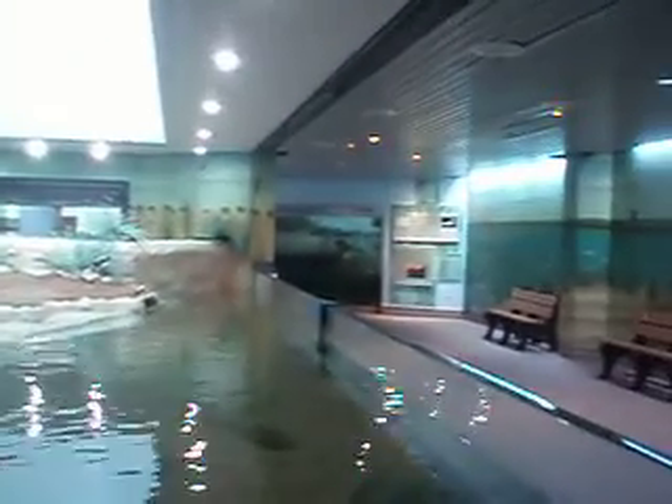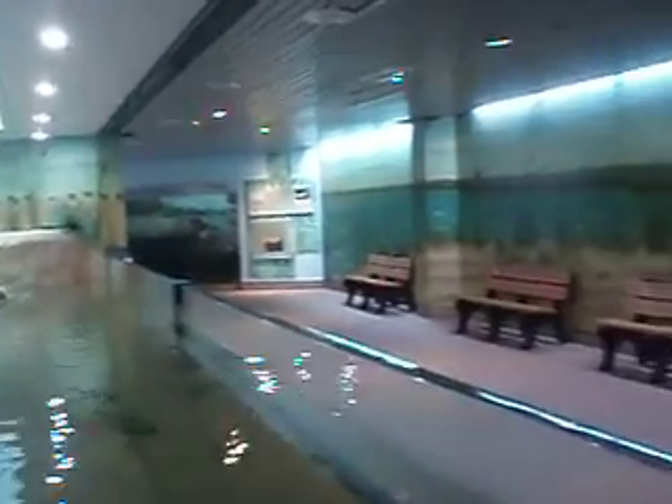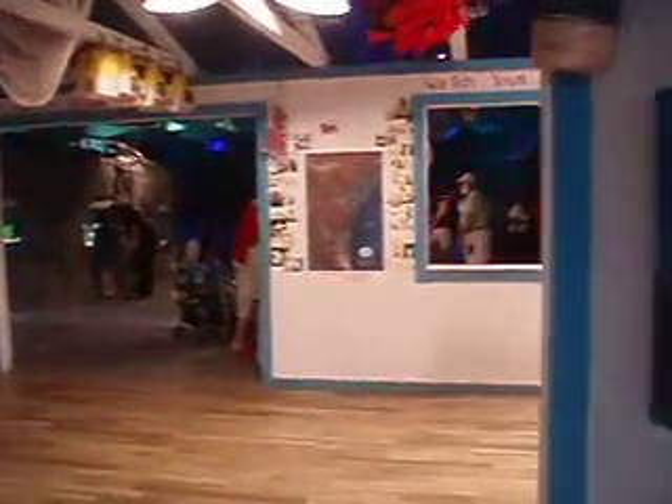Over there is a tank — the Back Bay Marsh — with a couple of gators there. And here we're going to enter the fishing shack that they've got. I want to give you some idea of what the exhibit area has in store for you when you come here to the State Aquarium. It's been a long time since I've been here, so they've probably done quite a few things to change it.